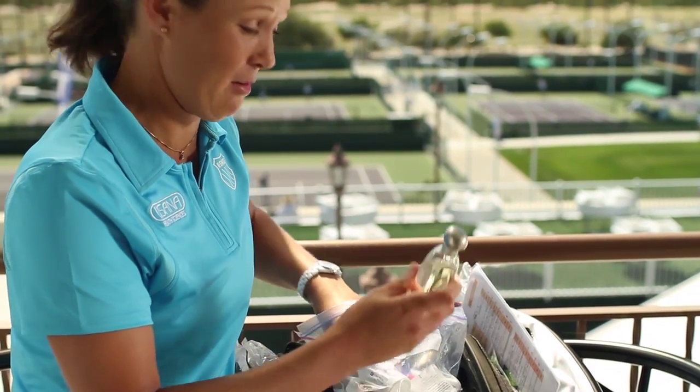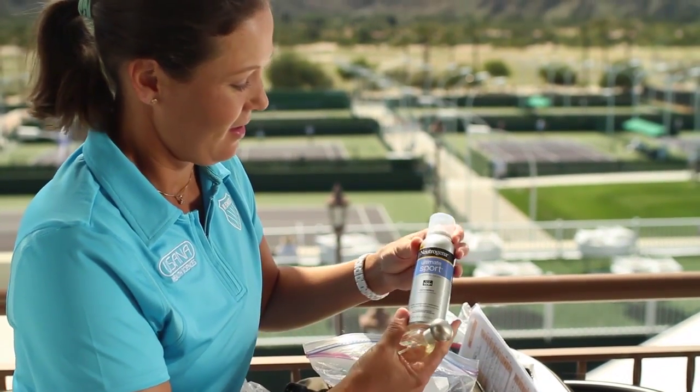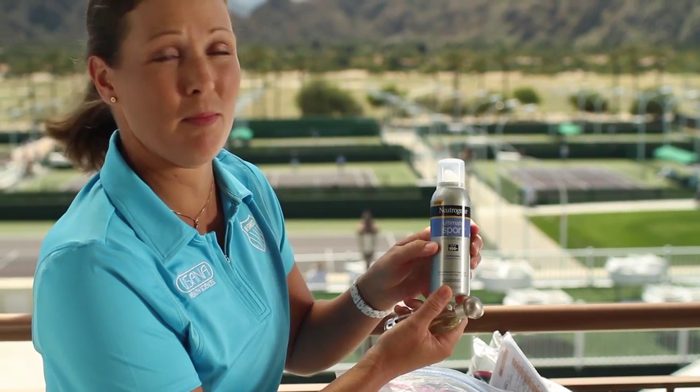And then this is my bag of goodies — some perfume, it's a little travel size, and my sunscreen sport, 100 plus.